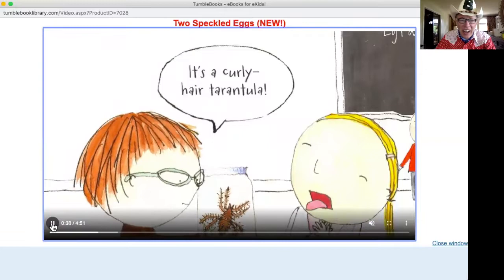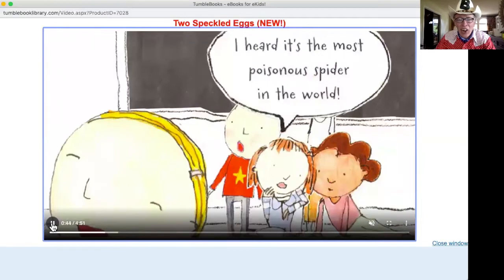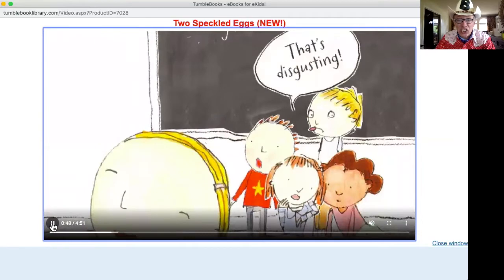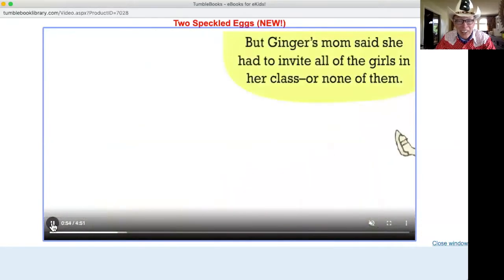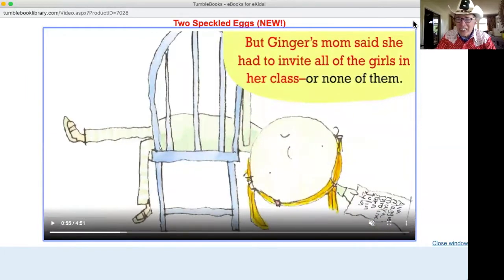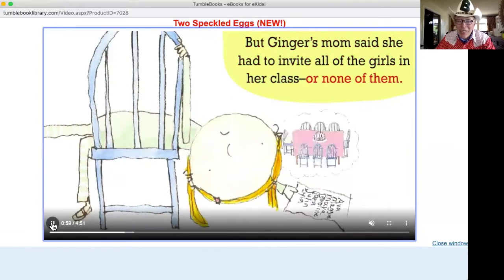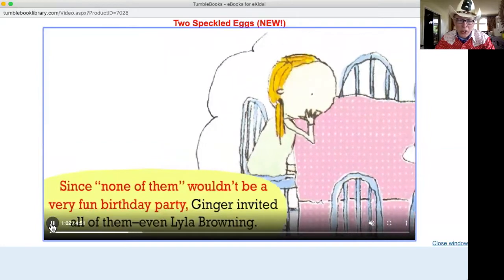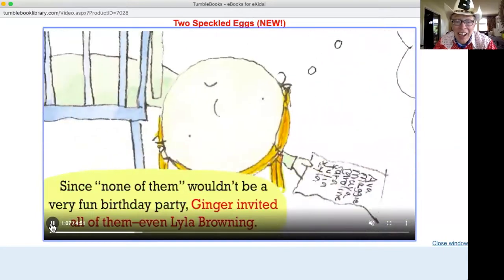It's a curly hair tarantula. I hate spiders. I heard it's the most poisonous spider in the world. That's disgusting. But Ginger's mom said that she had to invite all the girls in her class or none of them. Since none of them wouldn't be a very fun birthday party, Ginger invited all of them — even Lila Browning.